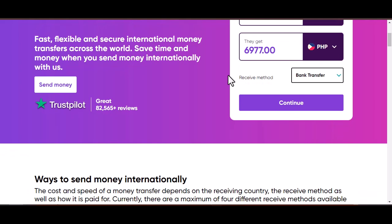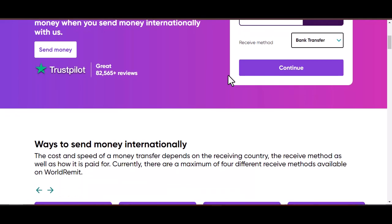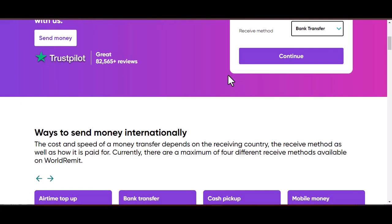World Remit account deletion — wrapping up. So there you have it. With a little effort and a quick chat with customer support, you can successfully close your World Remit account.